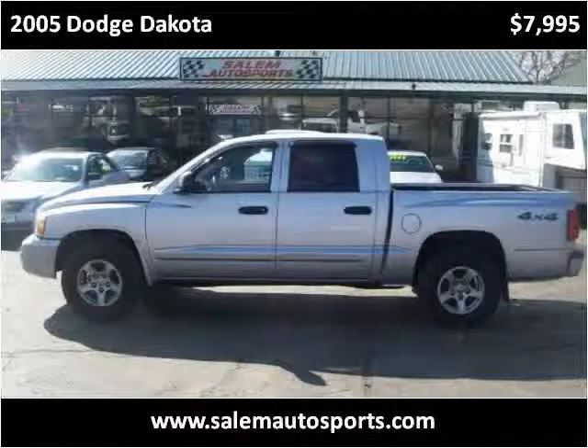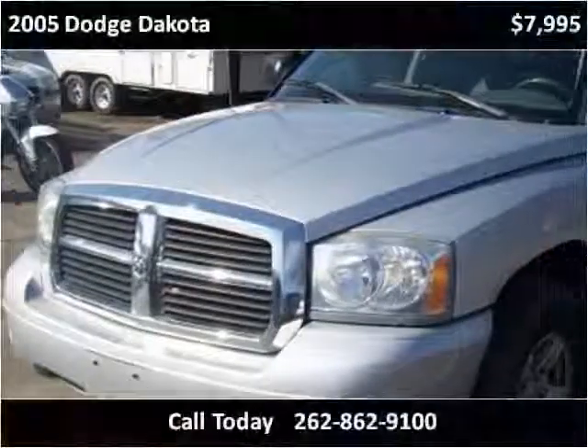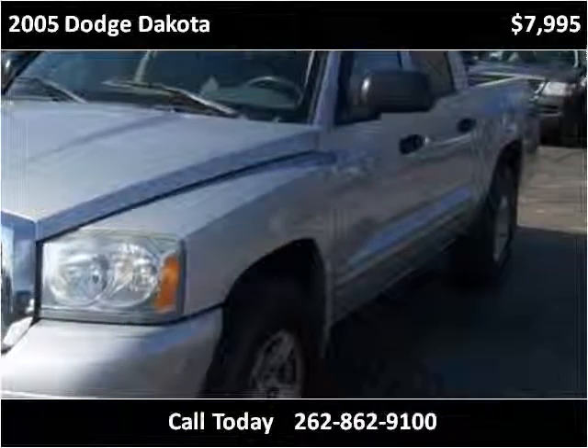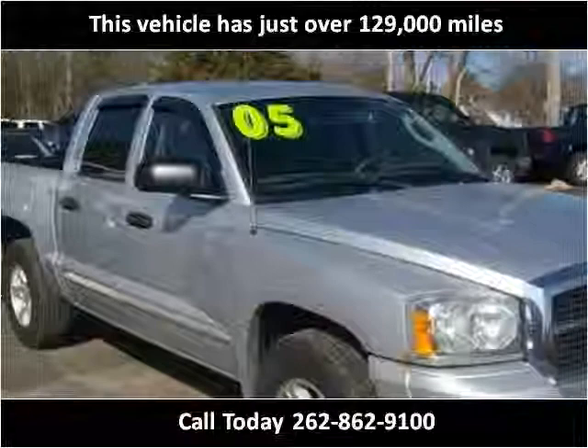This 2005 Dodge Dakota is available from Salem Autosports. This vehicle has just over 129,000 miles.